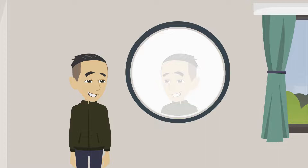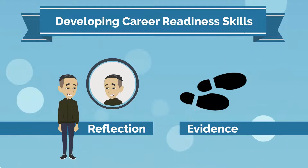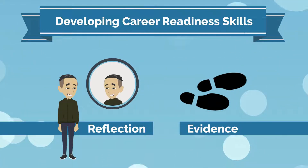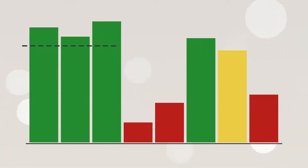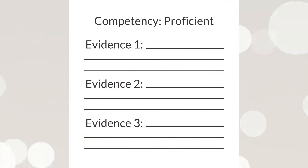To succeed as a professional in any field, you need to have an accurate view of your own skills. This course will help you accomplish that by focusing on reflection and evidence. Reflection will help you develop an accurate sense of what you already know and what you can improve on, and will also help you identify evidence of the competencies you are proficient in.